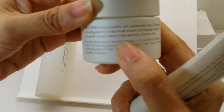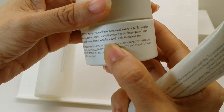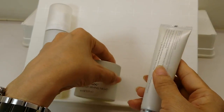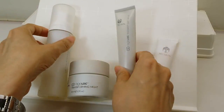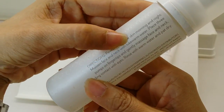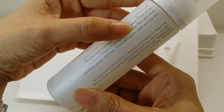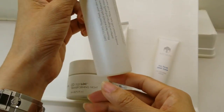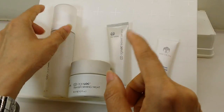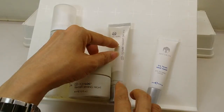For the night cream it says: 'Indulge yourself in rich renewal every night to complete your evening regime. Scoop a small amount onto fingertips and apply in an upward outward motion to face and neck. Avoid eye area.' For the cleanser it says to use three pumps, but I started with two pumps and reduced it to just one light pump — and that's good enough.